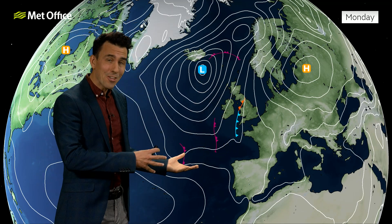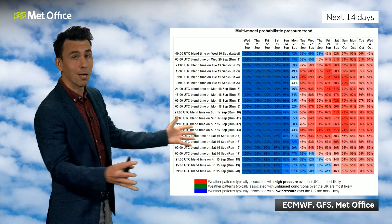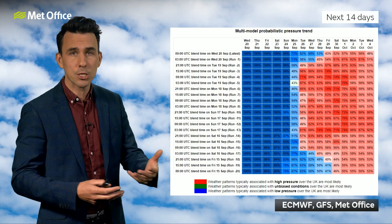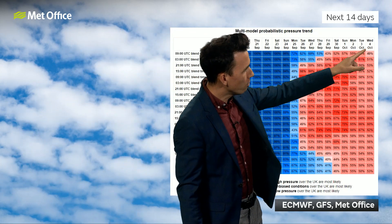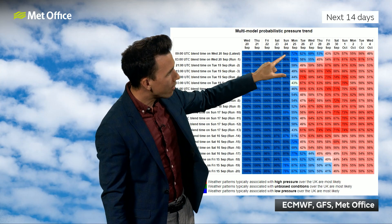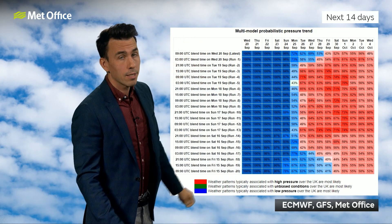Now, what happens after that is subject to a little bit of uncertainty. If you were watching our deep dive yesterday, you'll have seen Alex talk about the increased likelihood of high pressure through next week, and that's not entirely out of the question. But things have slightly changed in the last 24 hours. To explain why, let's take a look at this colourful chart. This shows the probability of either low pressure or higher pressure being close to the UK or being influential on the UK's weather each day from Wednesday the 20th of September to Wednesday the 4th of October - the next two weeks.